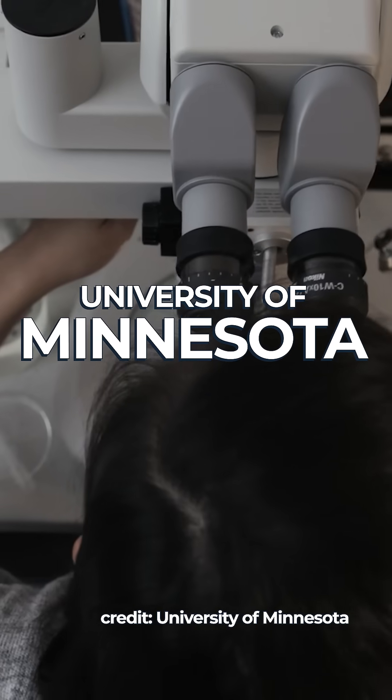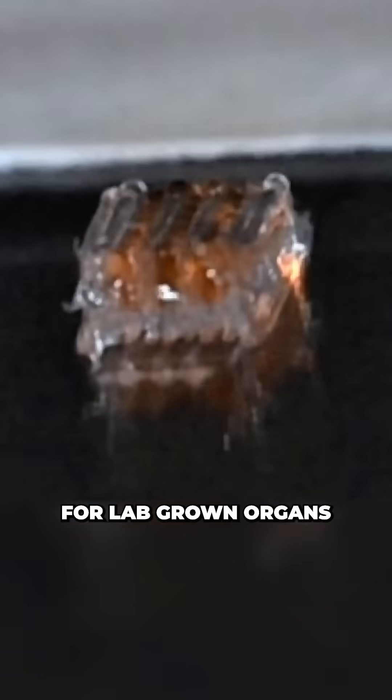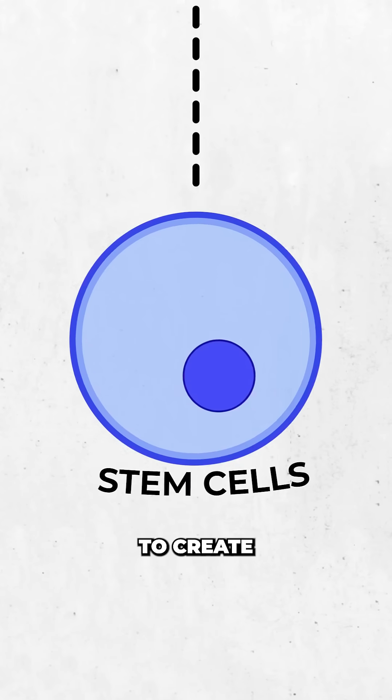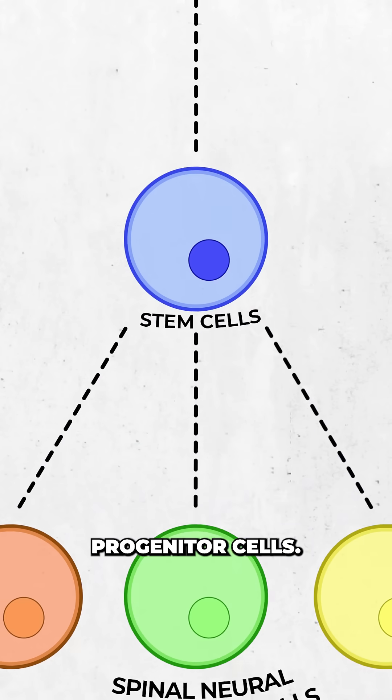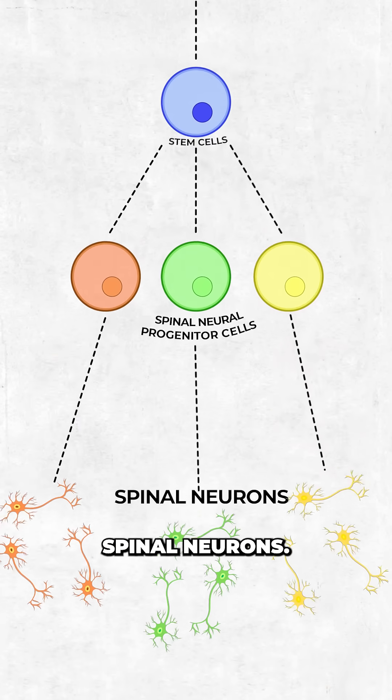Researchers at the University of Minnesota have discovered a way to use 3D printed frameworks for lab-grown organs to repair damaged spinal cords. They start by using human cells that have been turned back into stem cells to create spinal neural progenitor cells — a versatile starting point primed to become any number of adult spinal neurons.